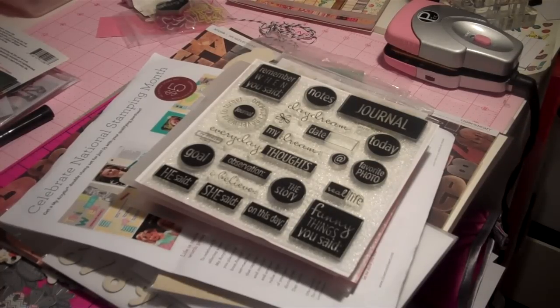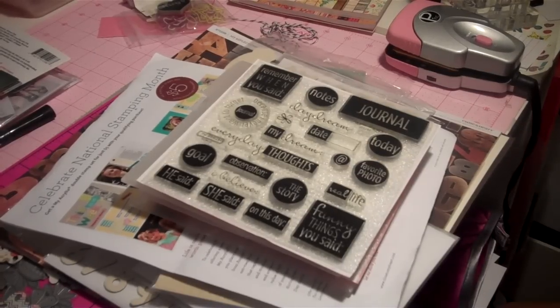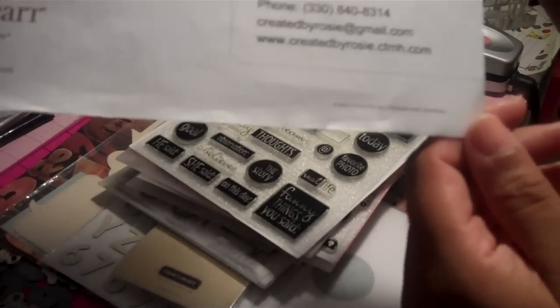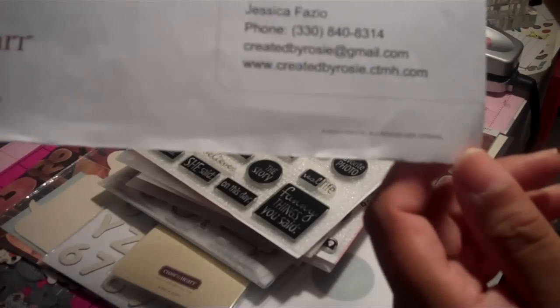Hello everyone. I just wanted you all to know that I am having an online party with Close to My Heart. My Close to My Heart representative is Jessica. If you go to her website, I'll give you all the information. Once you go to her website, on the right hand side in the middle of the page, you will see my name, which is Rashida Black. You can buy Close to My Heart from my online party by going to her website: www.createdbyrosie.ctmh.com.